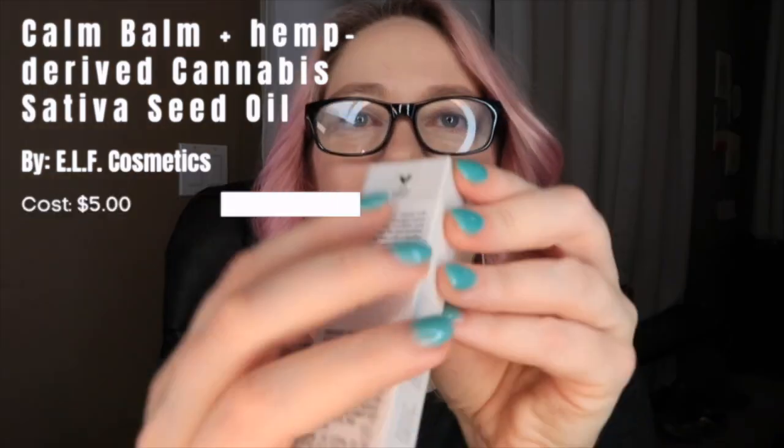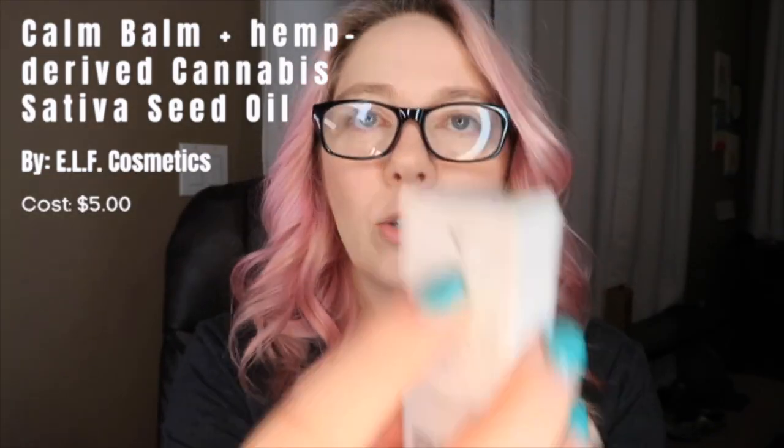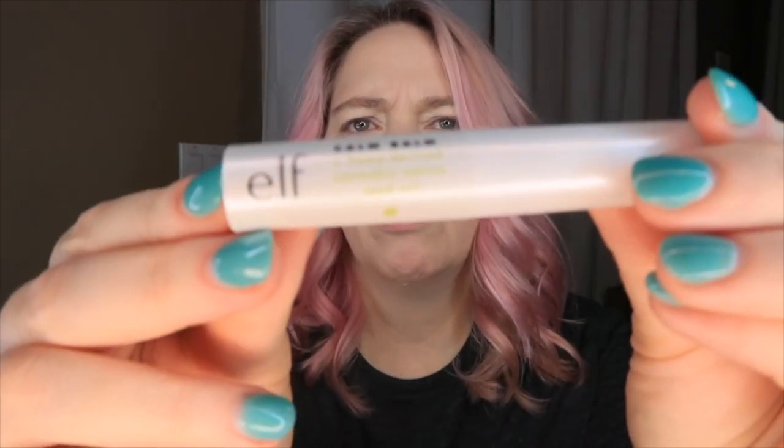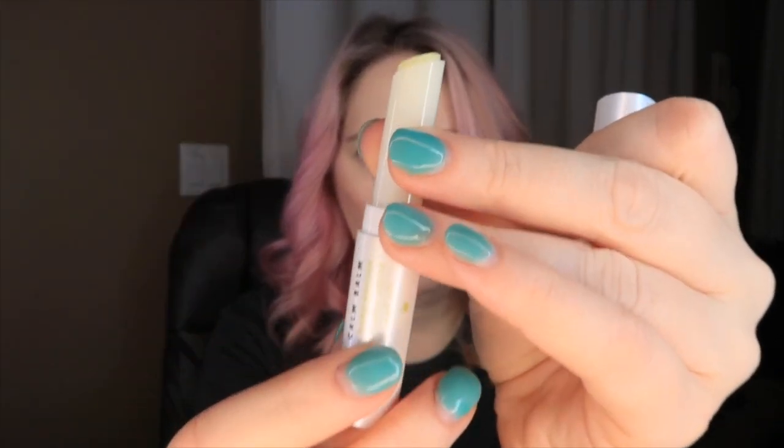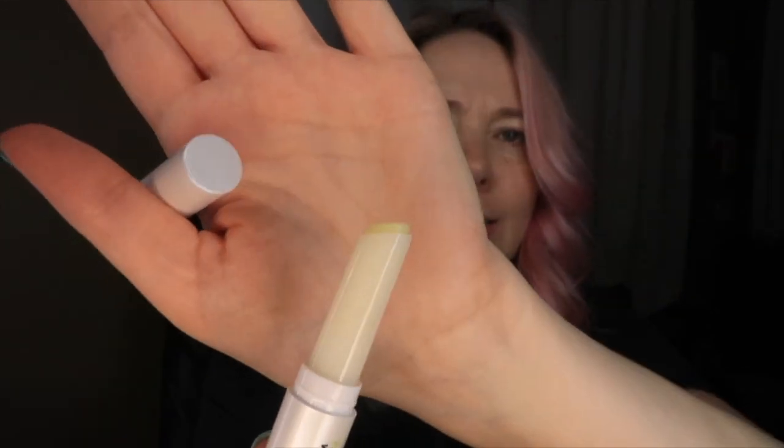The first thing we have is the e.l.f. Calm Balm. It says it's infused with hemp-derived cannabis and it has a cruelty-free sign — cruelty-free and vegan. I'm desperately trying to find some good lip products to wear all the time, not necessarily even lipstick. Okay, so you open it and roll it up. It doesn't smell like anything at all.